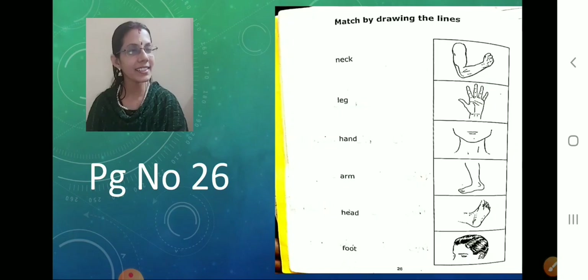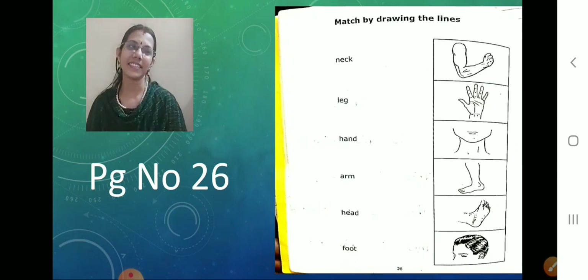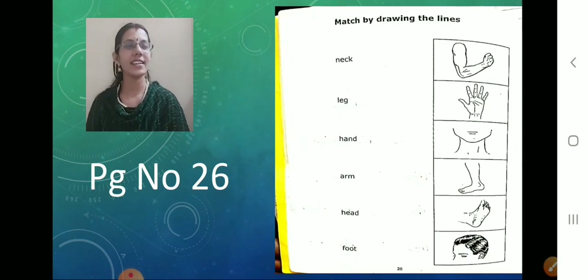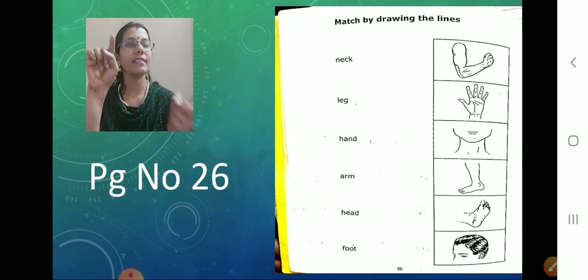And what is the topic given? Shall we read the topic now? Match by drawing the lines. Is it easy? Yes, it is easy. Shall we start? Match by drawing the lines — we are going to match. The words are given and the pictures are given. We are going to match the word with that picture.